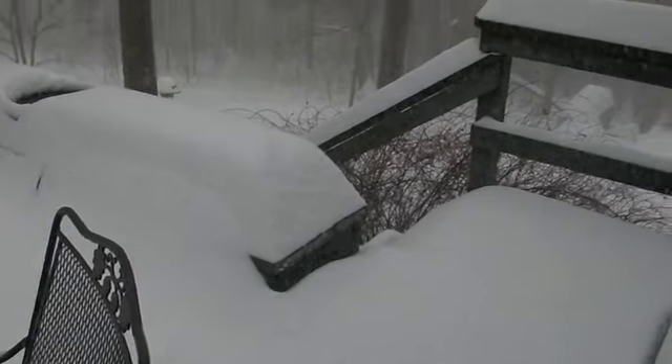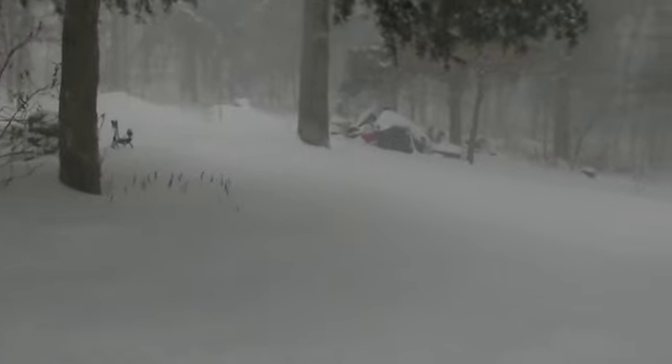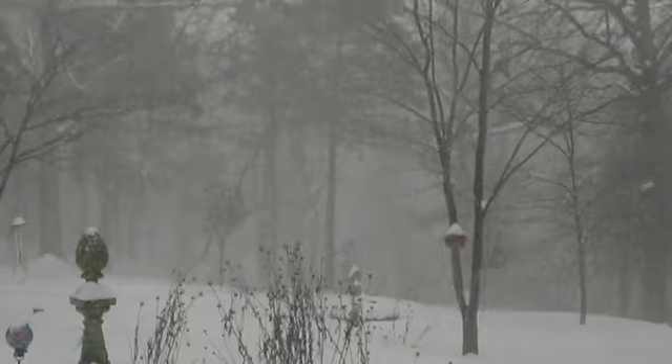It's like maybe getting pretty close to a foot — we'll stick a ruler in this later. Just take a little trek; probably getting a lot of moisture on the lens here, but you can sort of see the woods out behind our house.